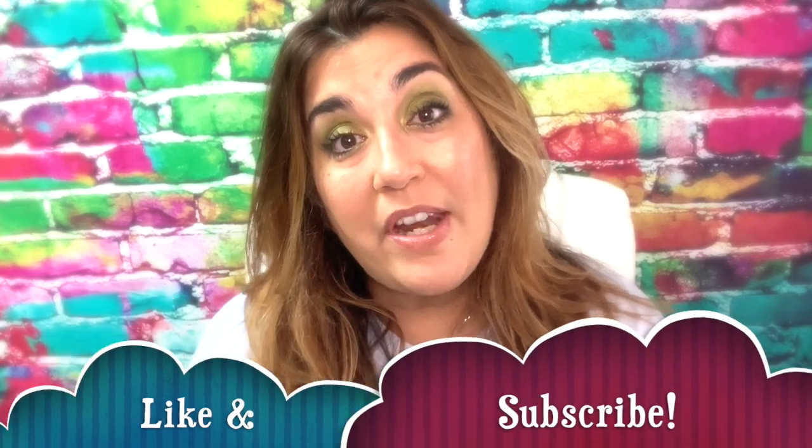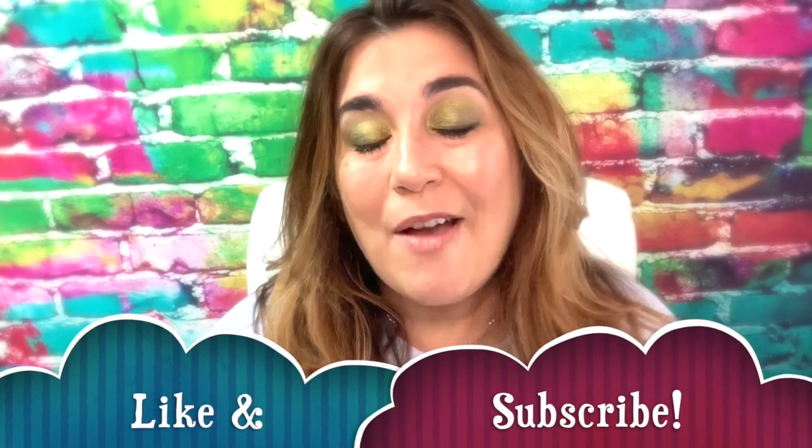Please take just one little moment to like this video and subscribe to my channel. I would truly, truly appreciate that.